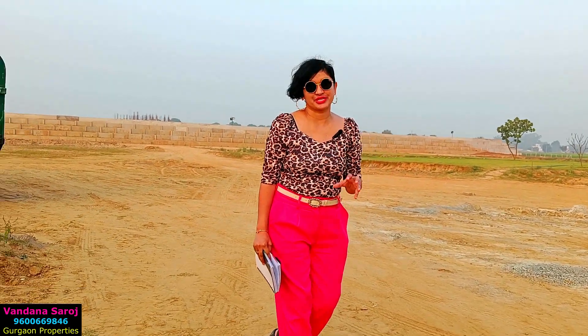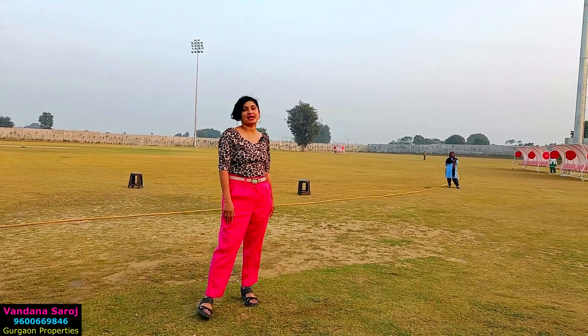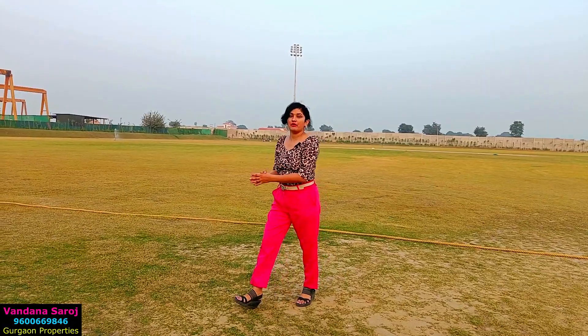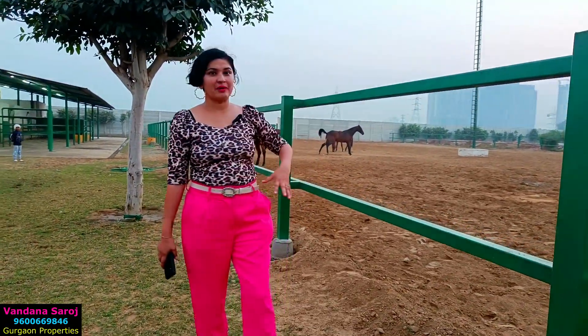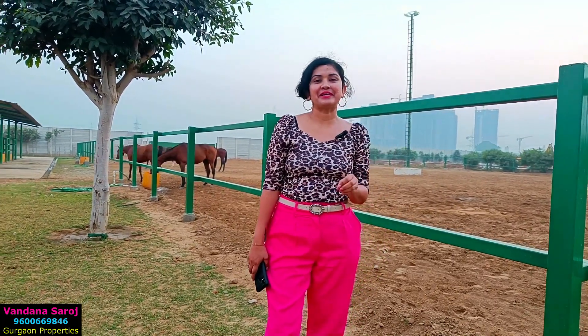Now it's time to see more facilities provided by this beautiful township. On the extreme left is the football ground, and you can also see a cricket ground and a playground. There is a horse riding area here with a stable — these are the horses. This is a facility in Central Park Flower Valley that sets it apart from other projects.